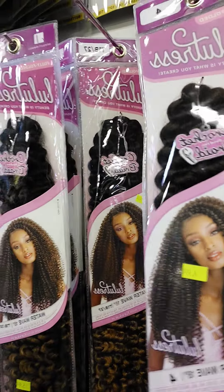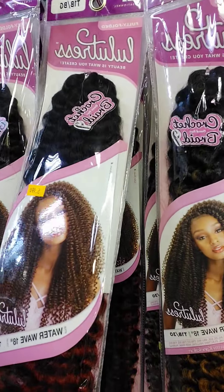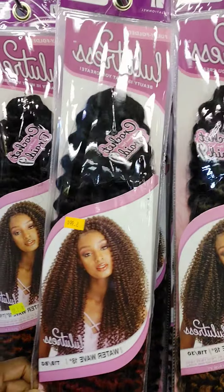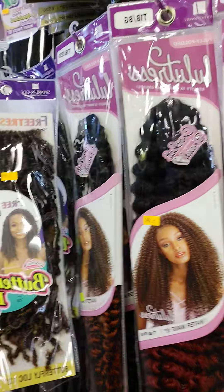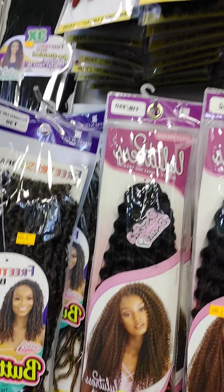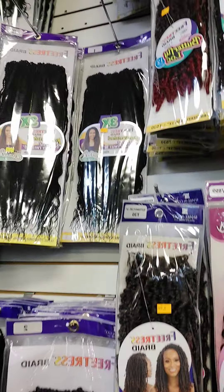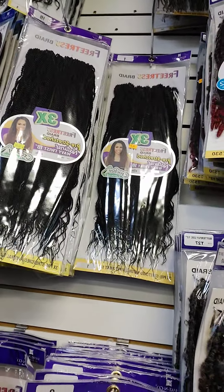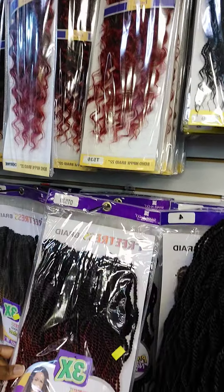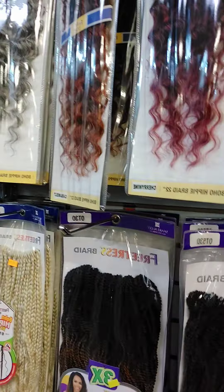I kind of like this one, it's pretty and it's growing on me. This is a two-color style — black with a burgundy mix. Oh wow, Butterfly Locks! I like this one too. My goodness, Natural Wavy Twists — there are some here as well. This is very, very hard to decide.